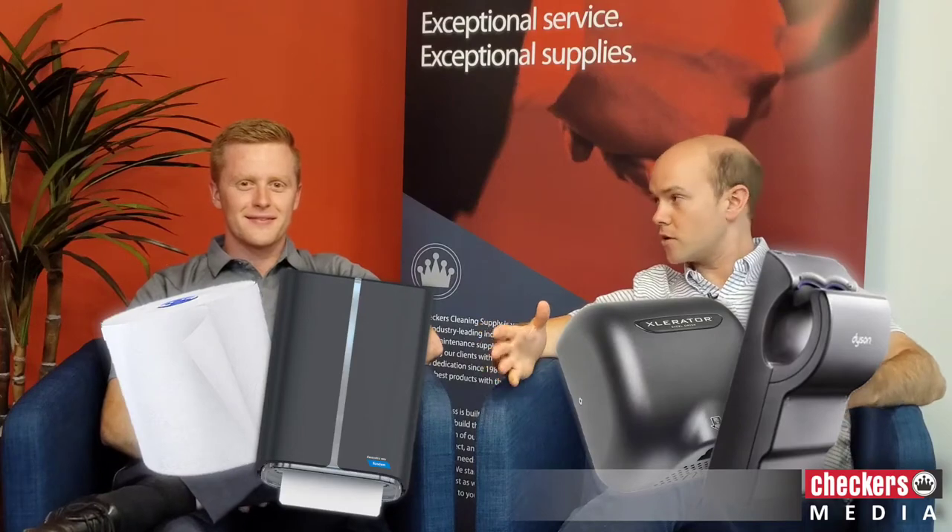G'day folks, it's Carl and Sean. We're from Checkers Cleaning Supply here with another episode of our fireside cleaning chat. Today we wanted to bring up that age-old debate: paper towels or hand dryers. Now there's no secret what side we're on — we're paper towel salesmen. We want to sell paper towels, but we're going to show you why you should want paper towels in your facility as well.